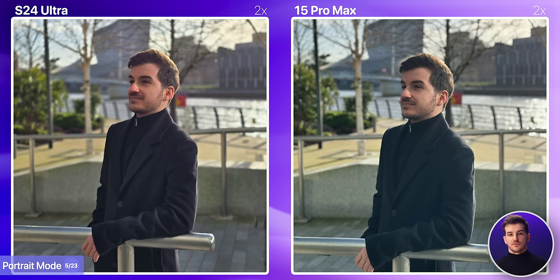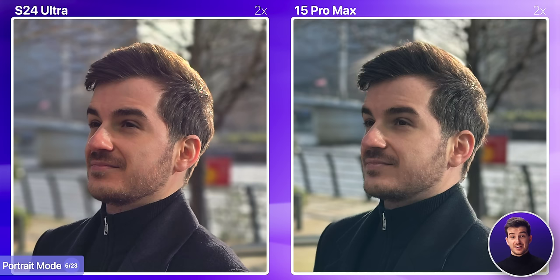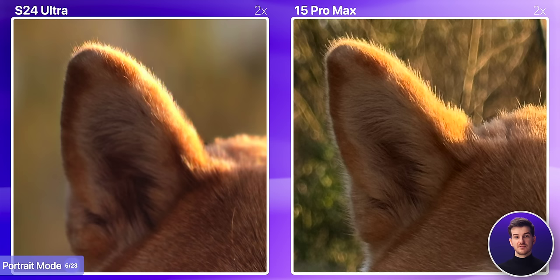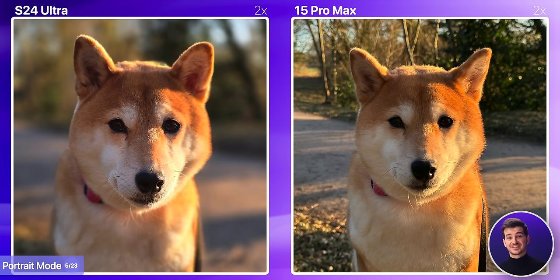You can also take portrait mode shots at 2x. Here, I do prefer the Samsung because of its superior edge separation, and this time the colors are better on the Samsung too. If we take a look at portrait mode pets, the S24 Ultra is just incredible here. Part of it is the additional blur that you get by default, which can be adjusted on both phones, but even when it comes to edge separation and the sharpness of the subject, everything is absolutely perfect on the S24 Ultra. This is probably the best portrait mode shot I've ever seen on a phone.